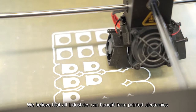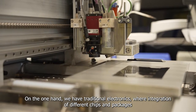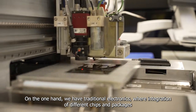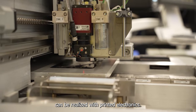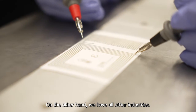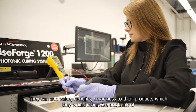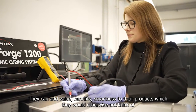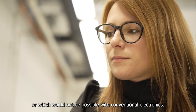We believe that all industries can benefit from printed electronics. On one hand, we have traditional electronics where integration of different chips and packages can be realized with printed electronics. On the other hand, we have all other industries and they can add value, benefits, and smartness to their products which they would otherwise not think of or which would not be possible with conventional electronics.